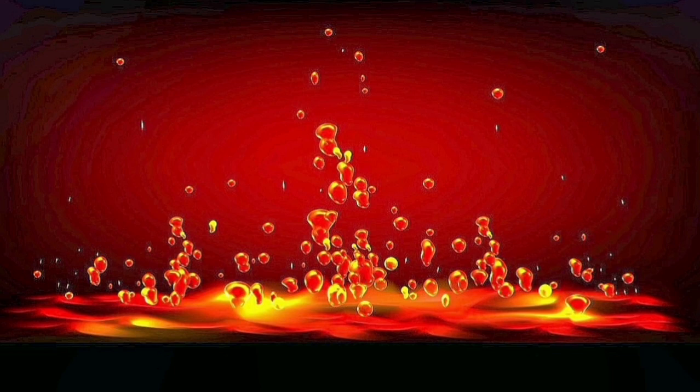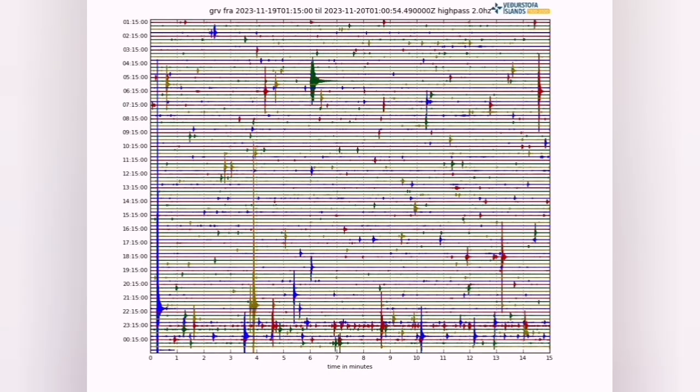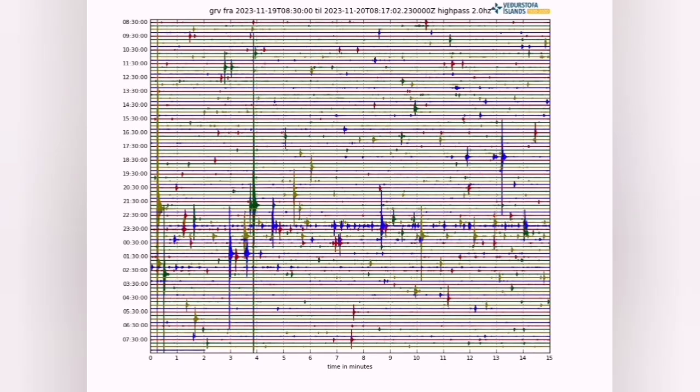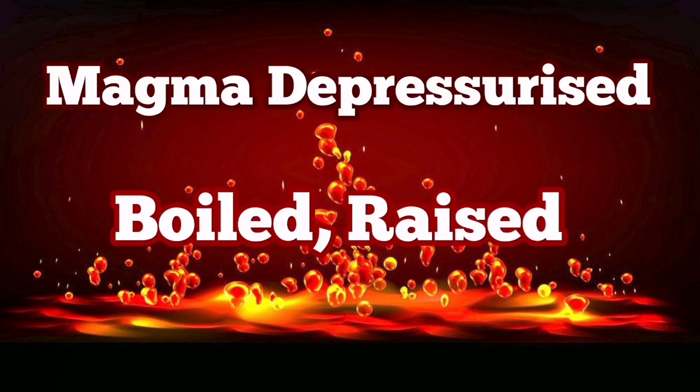Now you know how it happened. We can see it clearly — we don't have eyes to look through the rock, but this chart shows us the movement: the spatial movement and the temporal movement through time. We can see that. This is amazing. Geophysics is amazing.